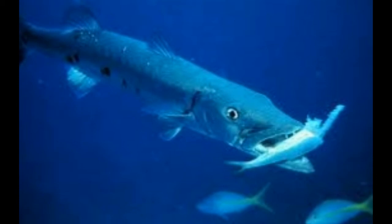Scientific classification of Barracuda: Kingdom Animalia, Class Actinopterygii, Order Perciformes.